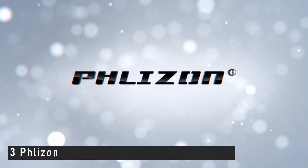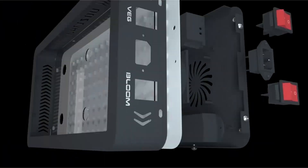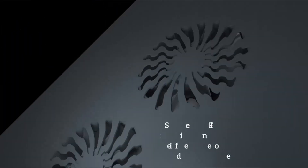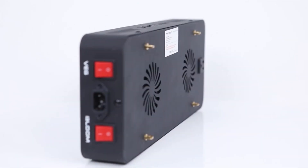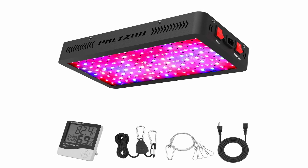At number 3 is the Phlizon Newest 1200W LED Plant Grow Light. Photosynthetic Photon Flux Density, or PPFD, is a key metric when selecting a plant light — examine the PPFD values of several plant lights. The higher the value, the greater the plant's growth.